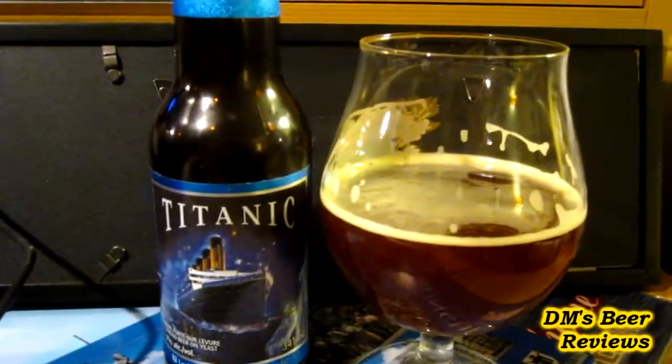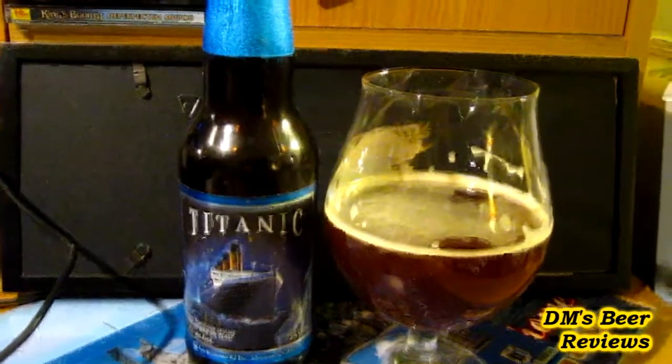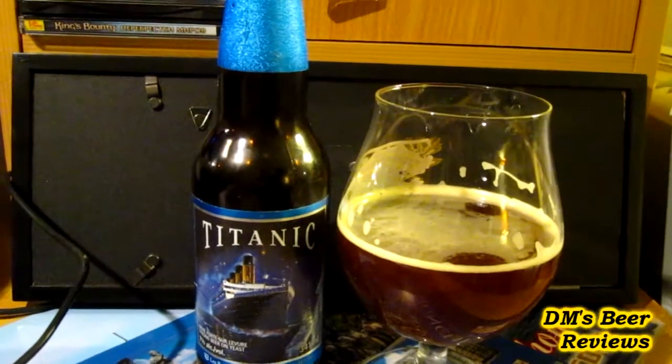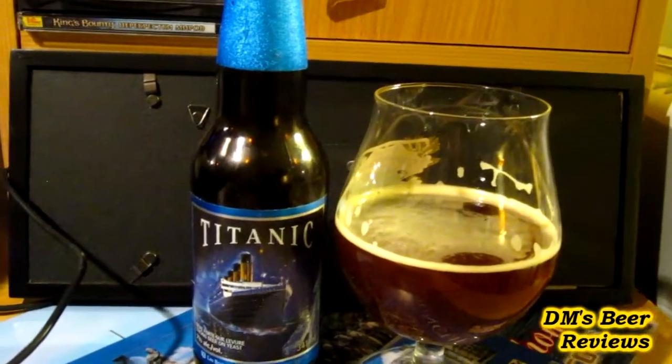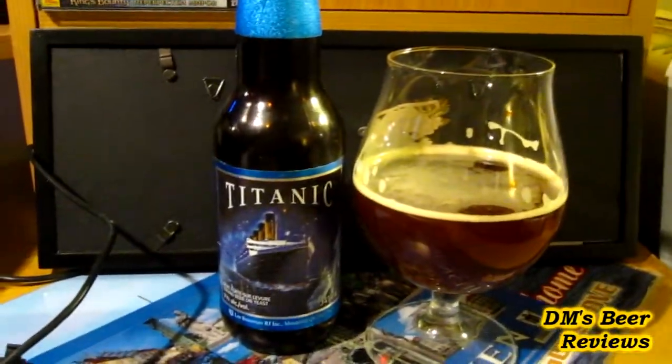But yeah, the Titanic from the RJ Brewers. You can get this in mixed packs and sometimes you can find it in singles. I wouldn't recommend against trying this beer, but it definitely isn't a must-try Quebec beer. Anyway guys, stick to good beer — cheers and see you next time, bye.